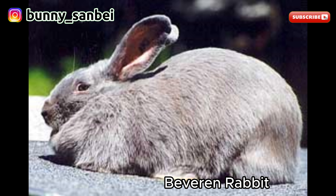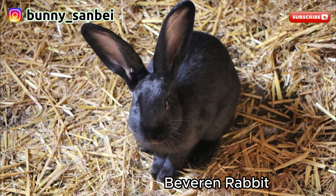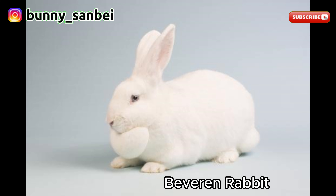Bevorin Rabbits are known for their friendly and sociable nature. They are often described as calm, affectionate, and good-natured. They tend to be curious and enjoy human interaction. Many Bevorin Rabbits are lively and playful, making them great pets for families. These rabbits are generally good with children, as long as the children handle them gently and respectfully.